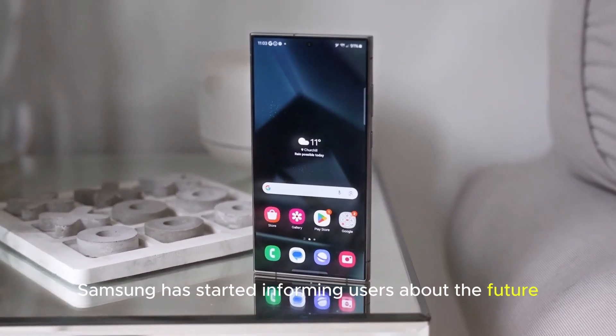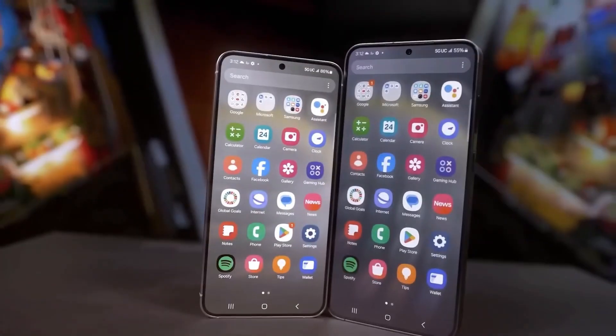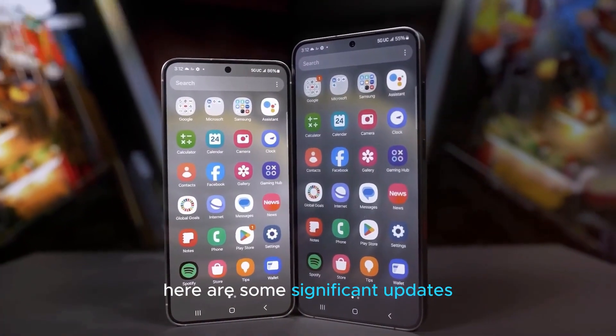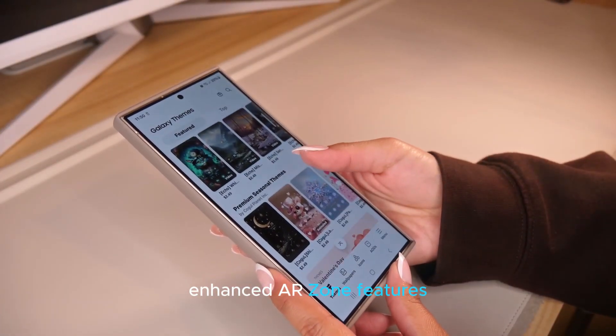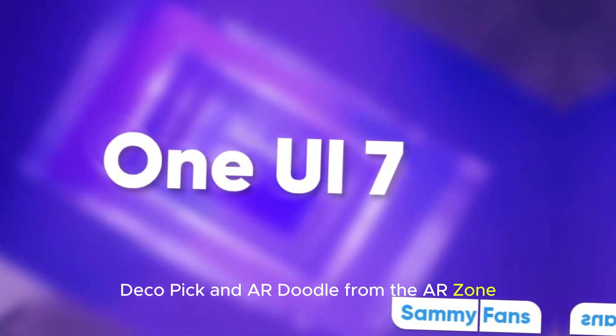Samsung has started informing users about the future features and modifications coming with One UI 7. Here are some significant updates. Enhanced AR Zone Features: Samsung will remove Quick Measure, Deco Pick, and AR Doodle from the AR Zone.